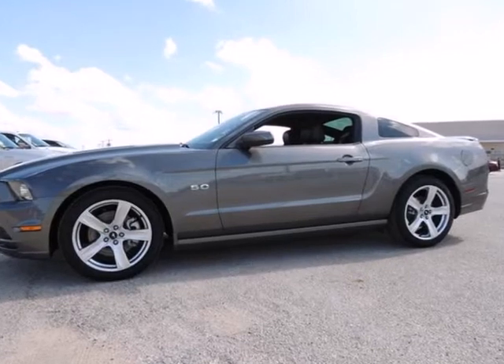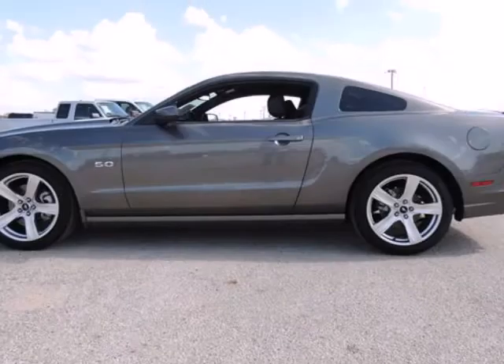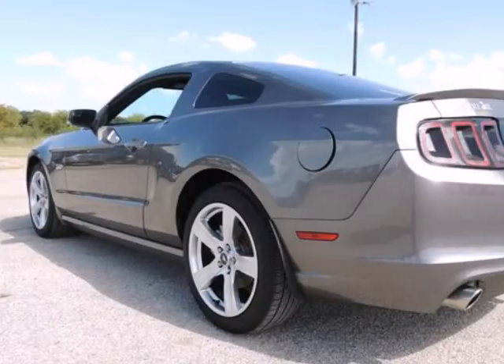Ford Certified, 5.0 8-cylinder, 32-valve, in Sterling Grey Metallic. Welcome to Rental New Chrysler Dodge Jeep. There's no substitute for a Ford.